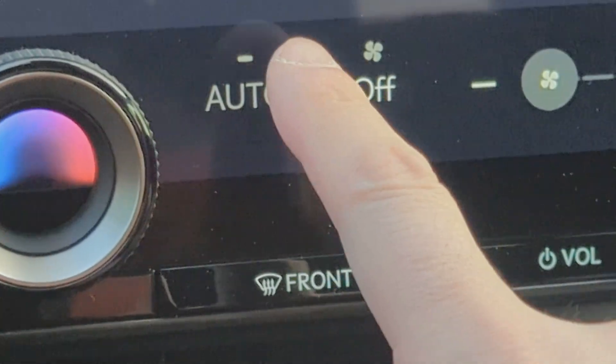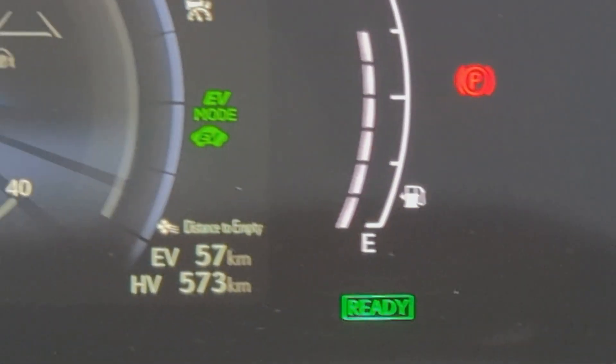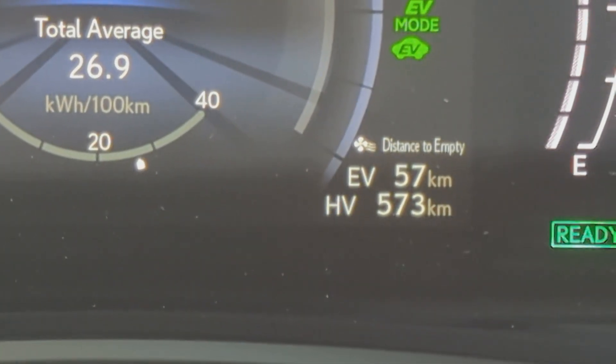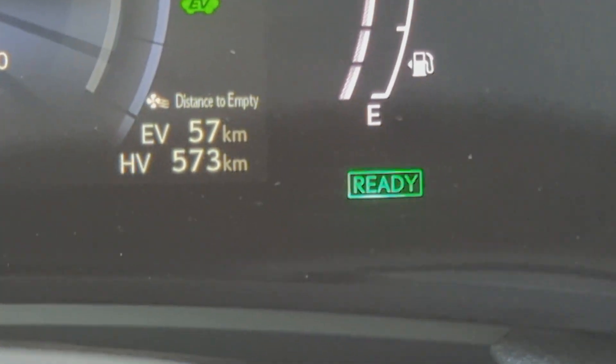When I go and turn on the AC, you'll notice now it says 57 kilometers distance to empty, and you can see right beside 'distance to empty' there is a fan icon.